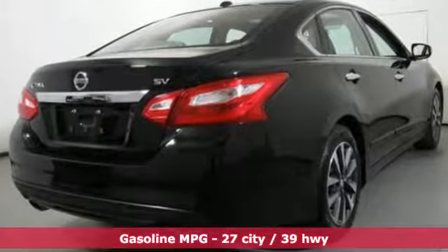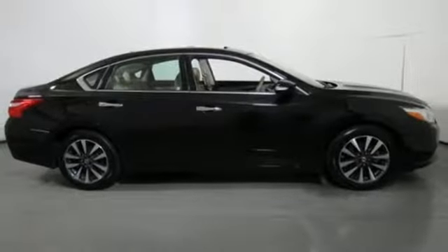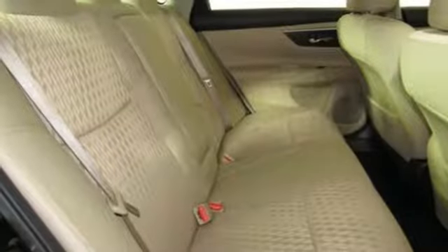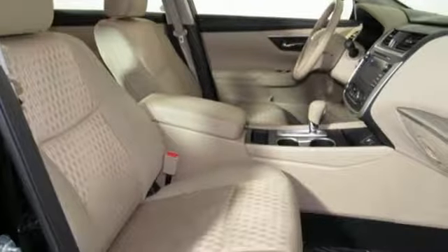Streaming audio, doors and push button start proximity key, dual zone climate control, auto dimming rear view mirror, remote engine start, heated steering wheel, inline four cylinder engine, express open and close sliding and tilting sunroof, gas pressurized shocks, and power heated mirrors.